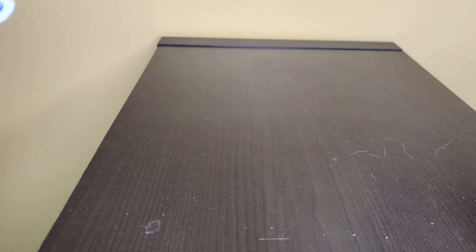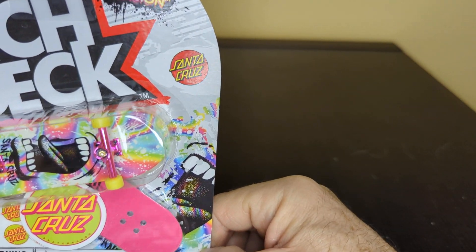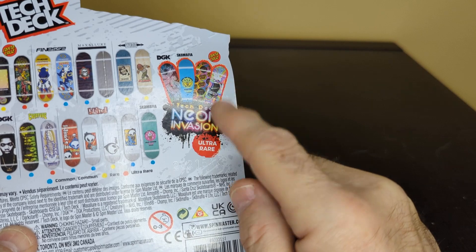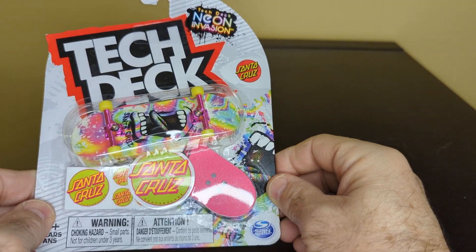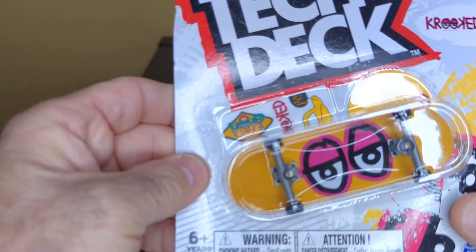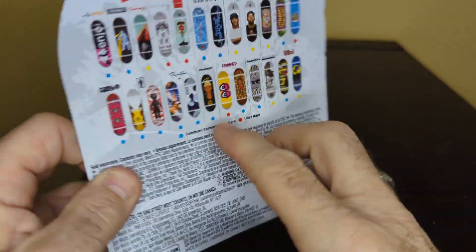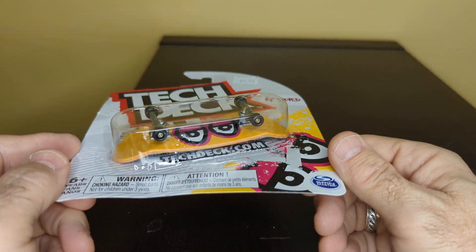I don't know if anybody's into these or not, but this is what I bought because I couldn't find anything else. These are Tech Decks — these are supposed to be rare. This is Santa Cruz. Apparently there's four of them — I got two. I'm not really into them, but they're nice, it kind of grows on you. This one is rare right here, so there can't be too many of them around. But it's pretty cool.